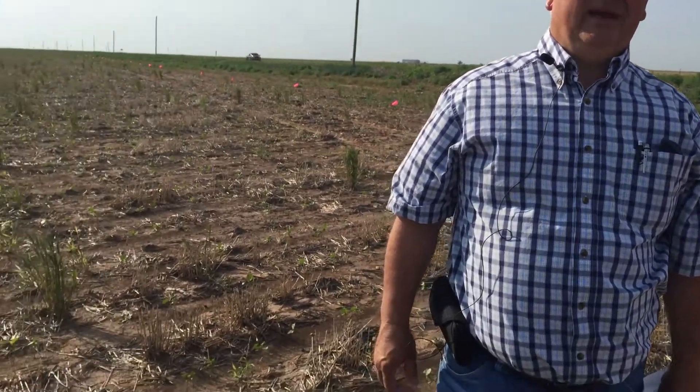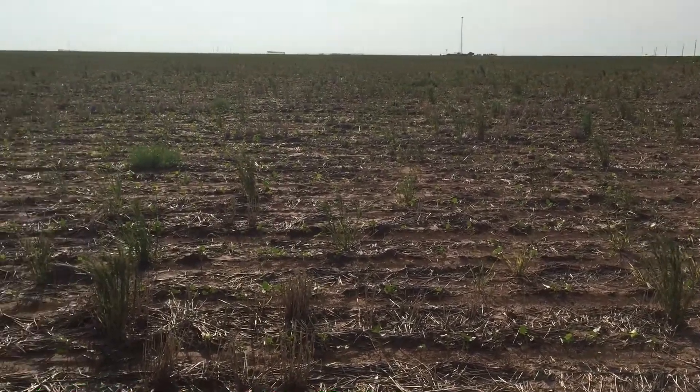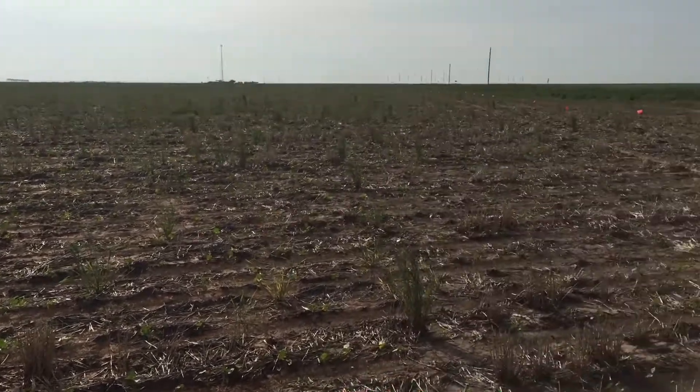Our crop rotation — going back to last year — there was broadcast wheat growing here and it was harvested in June. You can probably see the residue out here between the rows. There's still quite a bit of residue, which is really a benefit for soil moisture interception, holding down erosion, holding soil moisture, and giving a little bit more shade to the ground.